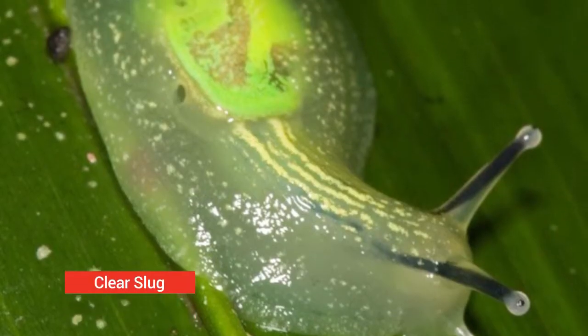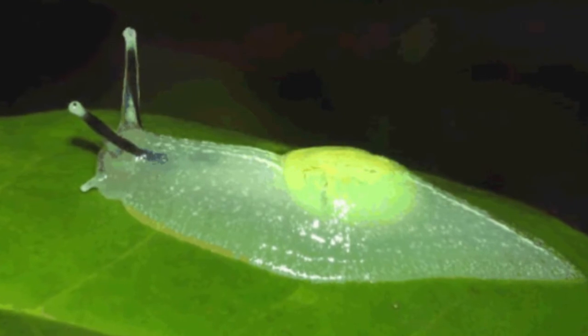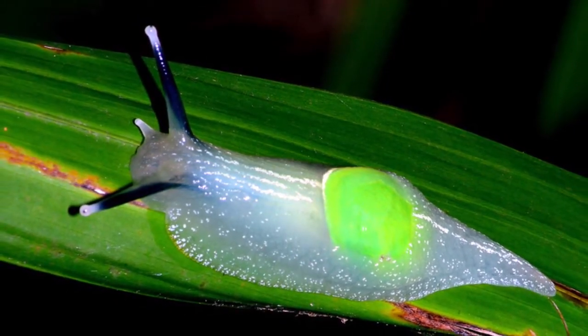Clear slug. Deidus flavalinita is a gastropod whose bright green shell has evolved to become too small for it to retract into fully, making it something in between a land snail and a slug.